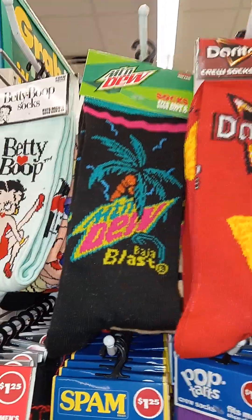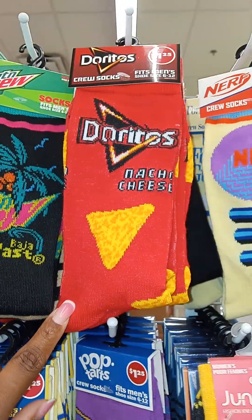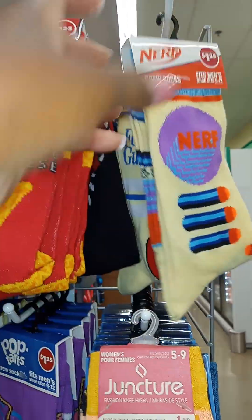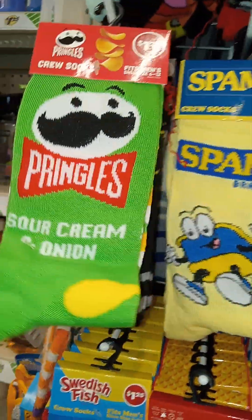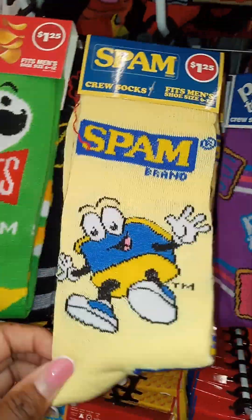They got these cute fuzzy socks, you guys. What's Mountain Dew? I have not seen the Doritos. Y'all know I've been on the search for these Nerfs and of course I cleared the shelf already. Look at these nice sour cream and onion Pringles ones, and Spam.